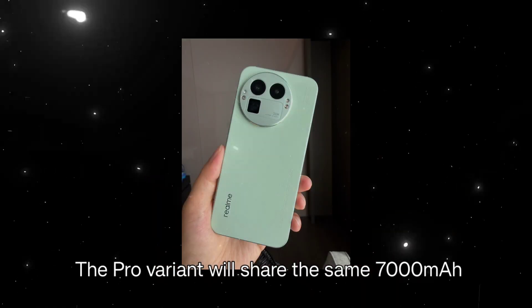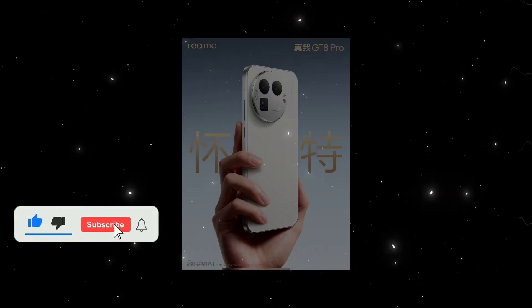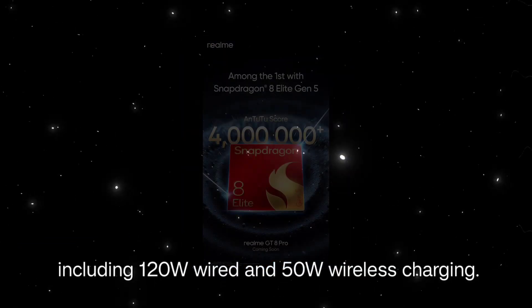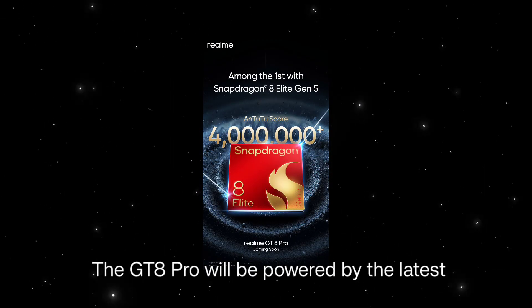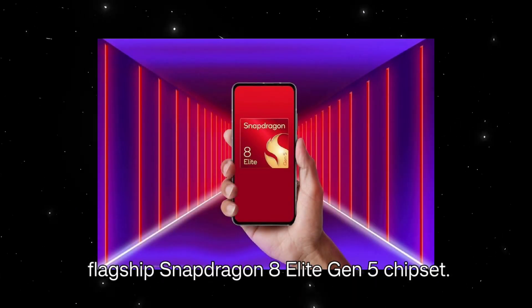The Pro variant will share the same 7,000 mAh battery but will offer enhanced charging capabilities including 120-watt wired and 50-watt wireless charging. The GT8 Pro will be powered by the latest flagship Snapdragon 8 Elite Gen 5 chipset.